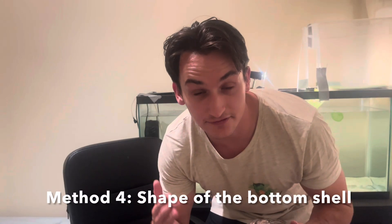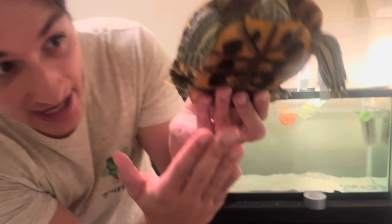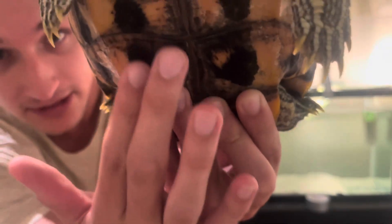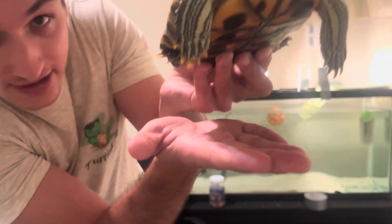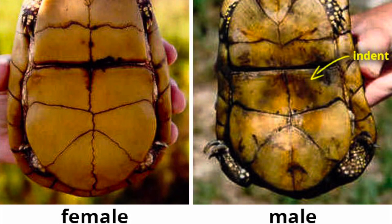Now another way you can tell the difference between a male and female is with the bottom of their shell — this doesn't work for every species. However, most female turtles, if you look at the bottom of their shell, it's going to be completely flat — you can see that if I lay her down on the ground it's going to be completely touching. Now male turtles — again, not for every species — will actually have a shell that's a little bit concave, like a little curved, and the reason is also because of mating: a concave shell helps them latch on to the female turtle better.